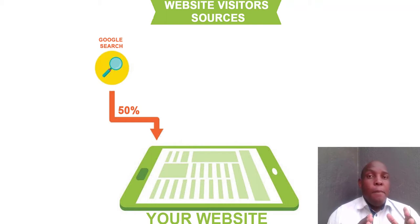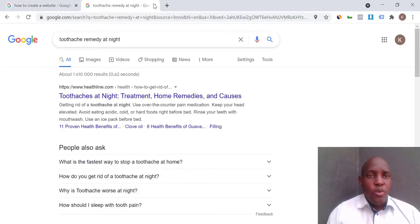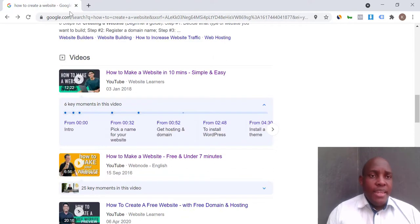Most people start their buying journey with Google Search — they go to Google to learn about a product, compare products, decide which doctor to choose. It all happens on Google Search. That's why it's important to figure out how you're going to get customers from Google Search.